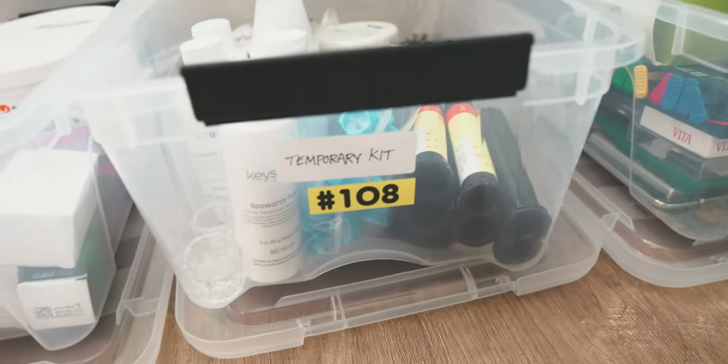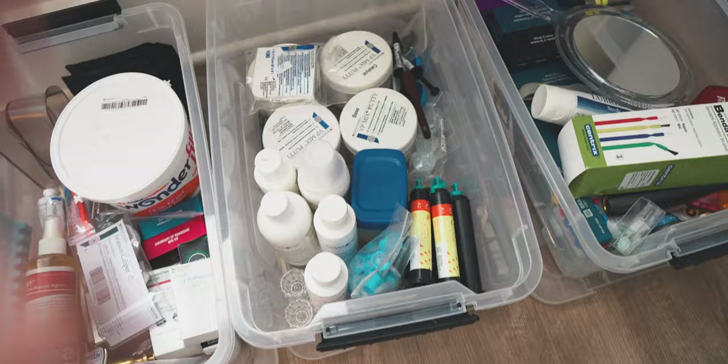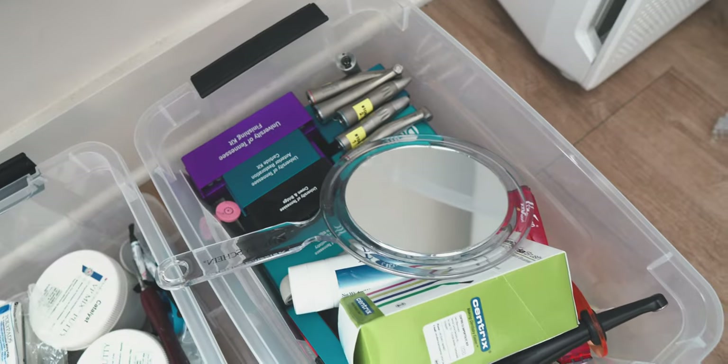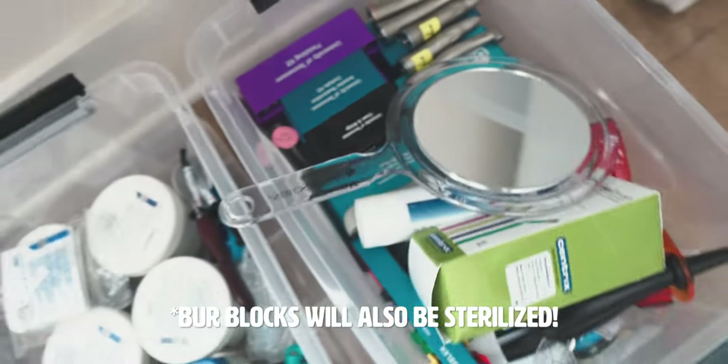The next box is the temp kit — this is the box I grab when I need to make a temporary crown for a patient. It goes hand in hand with the restorative box, which is used for operative and fixed prosthodontics. All of my handpieces — there are six of them — are not going to stay in here because they have to be sterilized before each use. Also interesting to note is all of my bur blocks in here, filled with all sorts of burrs that will be used for restorative.